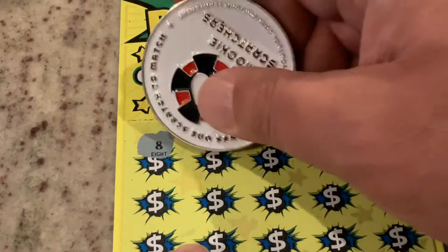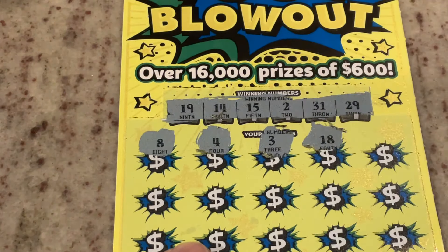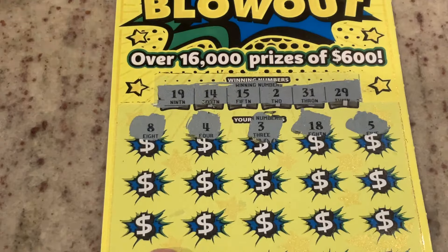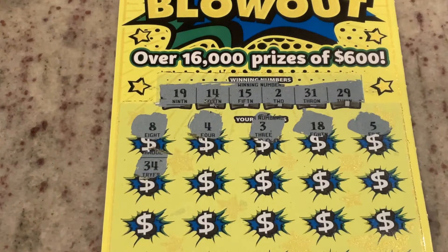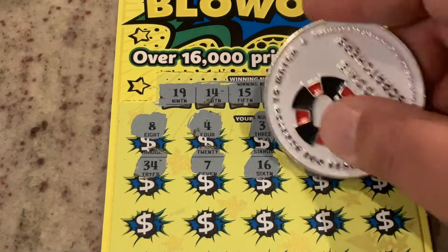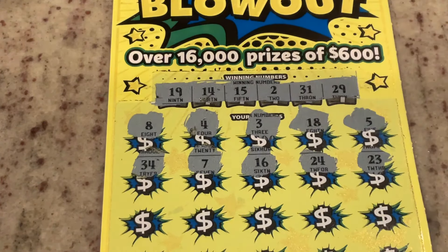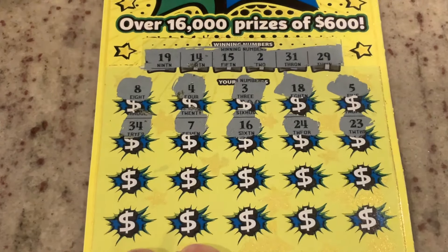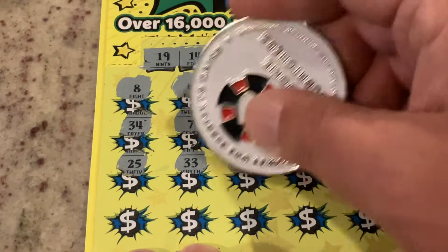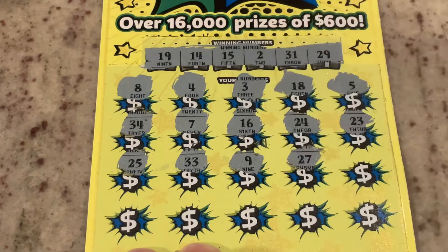Number eight. Number four — we've got 14. Number three, 18, one off again. Number five. 34. Number seven. 16, one off. 24, 23. 25 — we've got 15. 33. Number nine — we've got 19 and 29.